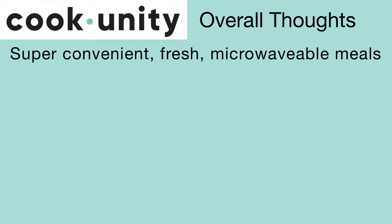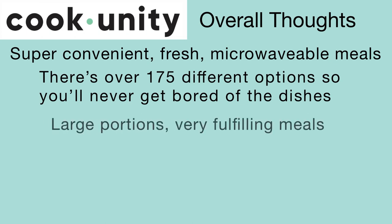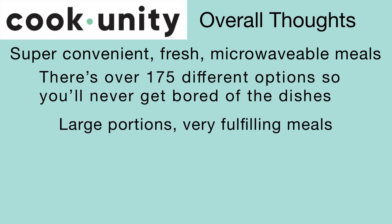Here are my overall thoughts on CookUnity. I'm so impressed with this meal delivery service. These are super convenient, fresh, microwavable meals. There are over 175 different options so you'll never get bored, and they are pretty large portions and very fulfilling meals.